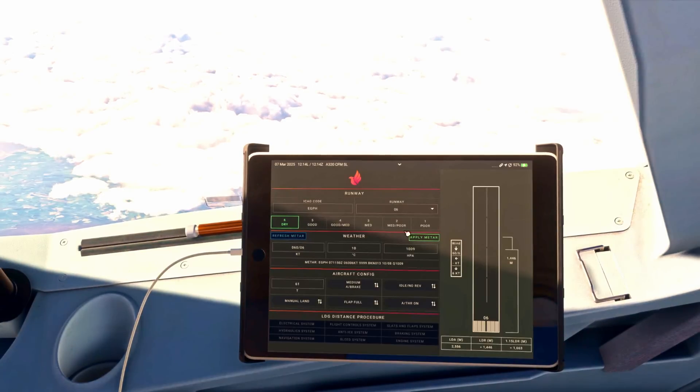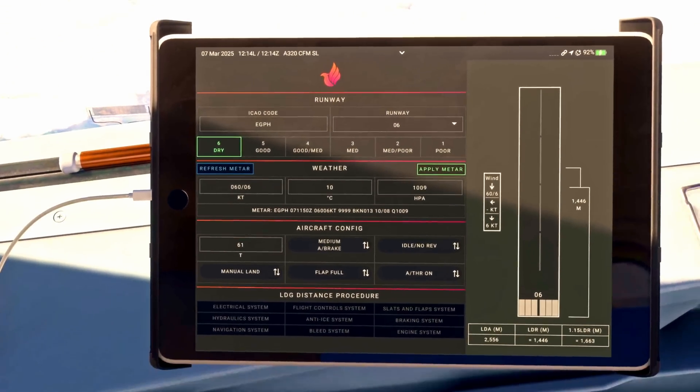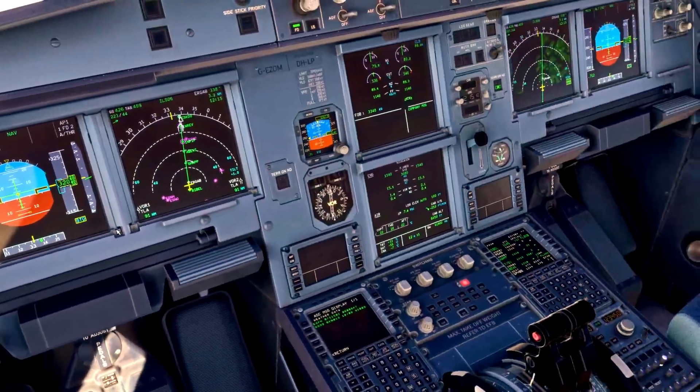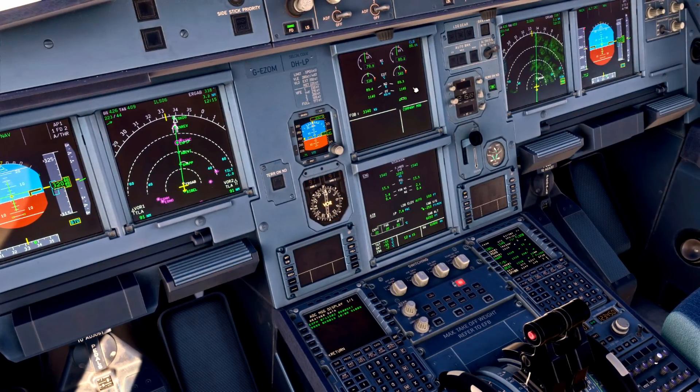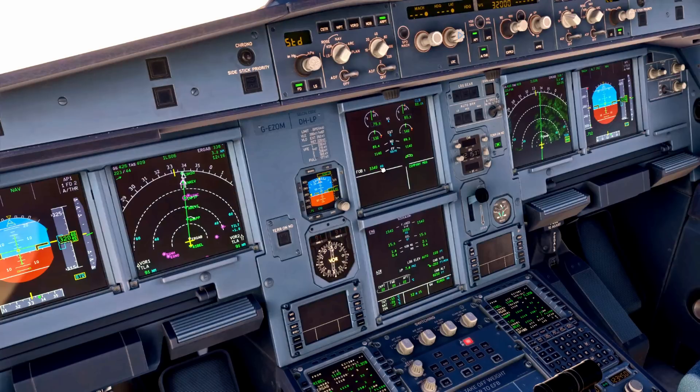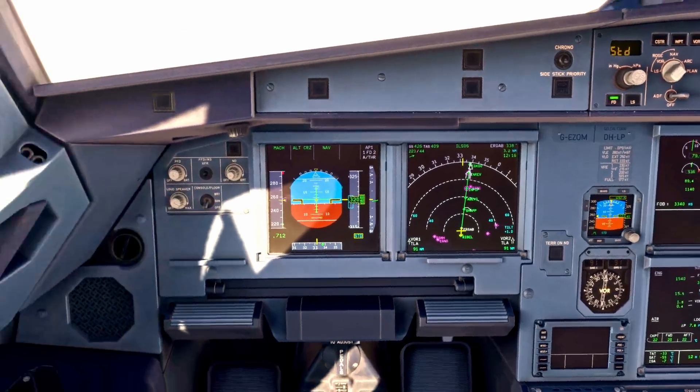Next we'll come over and look at our landing performance, found here on the arrival performance page. We need to make sure we've got the correct runway and airport — EGPH, Echo Golf Papa Hotel, runway 06 is correct. We're expecting the runway to be dry and we'll refresh and apply the latest METAR: 060, 10 degrees, QNH 1009. For landing weight, we've got 61.8 tons, fuel burn of 1.1 tons per engine so 2.2 per hour, expecting to be on the ground in half an hour — we'll use 60.8, rounding up to 61 tons for our landing weight.